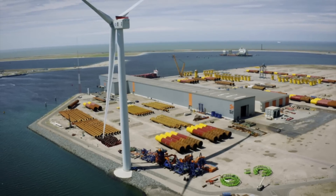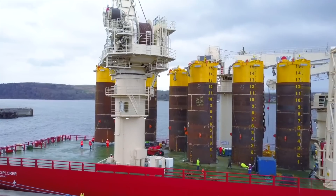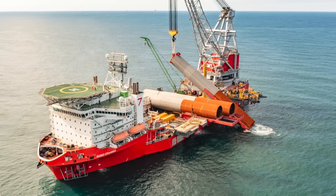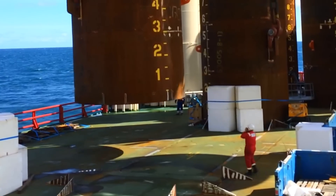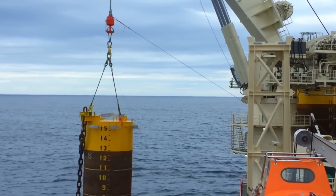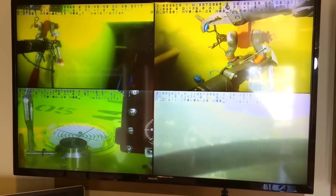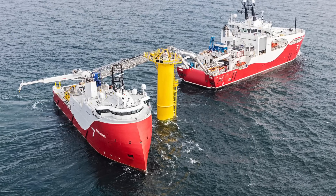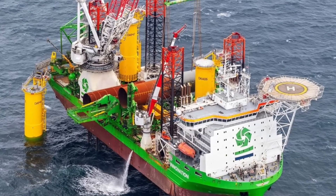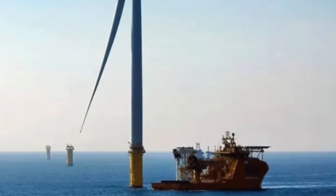Installing these foundations is a meticulous process. They are transported from Rotterdam to the offshore site using specialized vessels equipped with dynamic positioning technology, which ensures the vessel remains perfectly positioned over the installation site despite waves and wind. Once in position, a monopile is upended and transferred to a pile gripper, then lowered into the seabed. A massive hammer drives the monopile to the required depth, creating a stable base. Afterward, a unique split-level transition piece is attached using 152 giant bolts, including the world's largest 8-meter flange, connecting the monopile to the turbine tower and ensuring everything remains watertight.